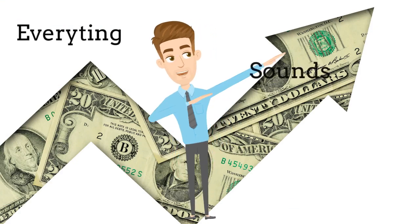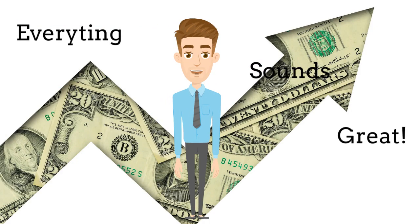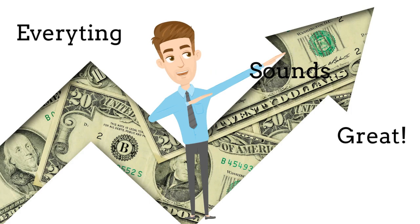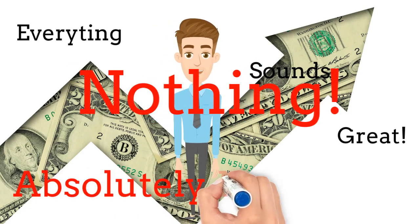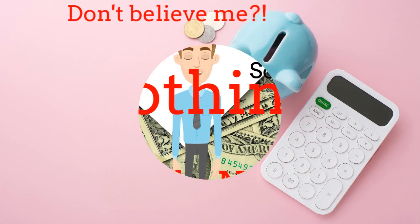Everything sounds great. So, what do you have to do for harvesting the fruits of compounding? Nothing. I'm not kidding. Absolutely nothing. Don't believe me?